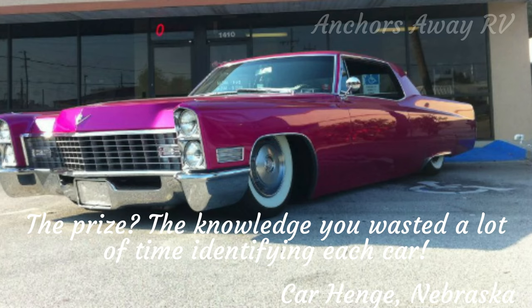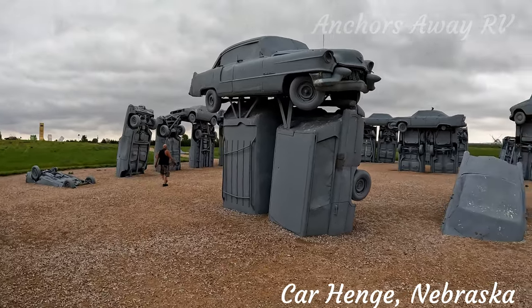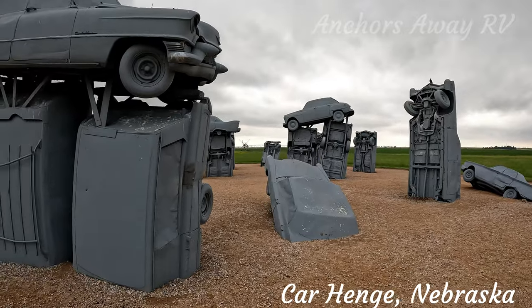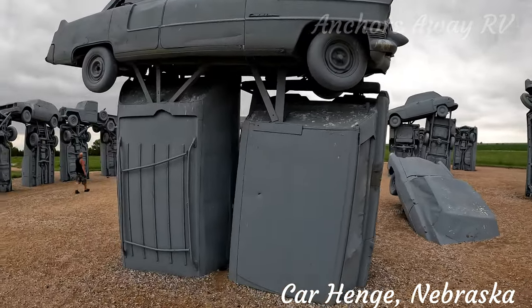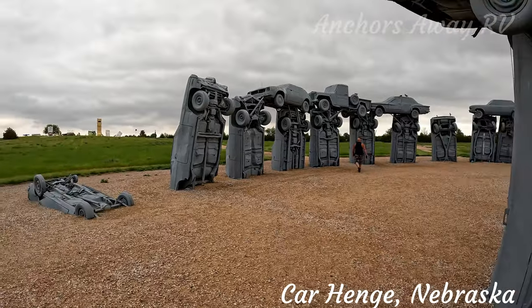That one's a Cadillac. It's a Cadillac, yeah.